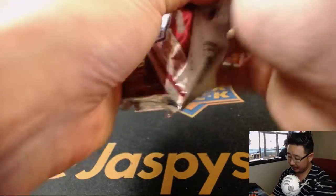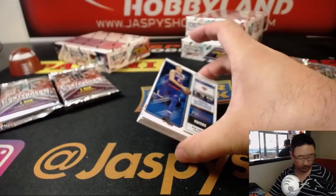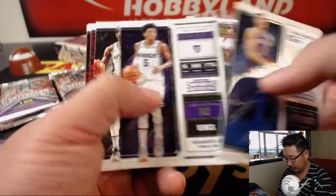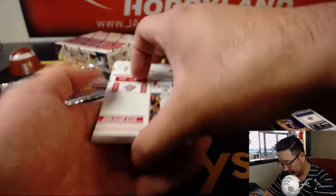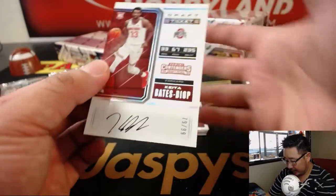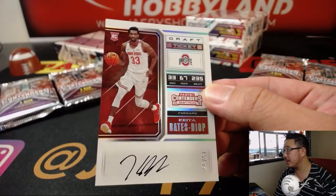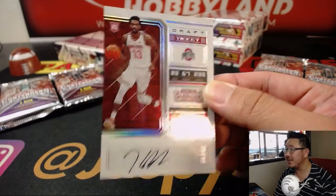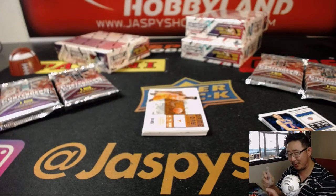Pack 4. Good luck, Arthur. And you're going to get a draft ticket autograph of Keita Bates-Diop. Nice on-card auto, 79 out of 99. That's right, Arthur, you are first.